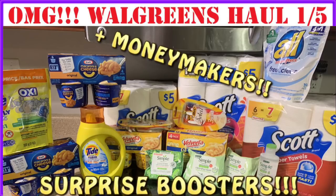Awesome deals for Walgreens starting January 5th. You guys, some surprise boosters showed up in your digital account — you need to clip those. Awesome boosters: we're talking a $5 off $10 booster, $5 off $15, and a $5 off $20 booster that made these deals even sweeter. We're going to talk about moneymakers, the boosters, paper products, food items, all kinds of great stuff. So let's get into it.